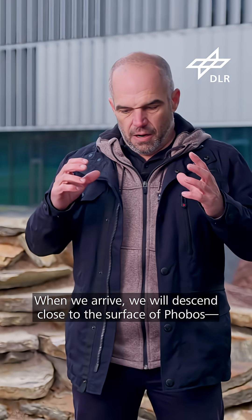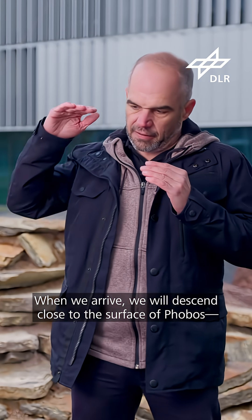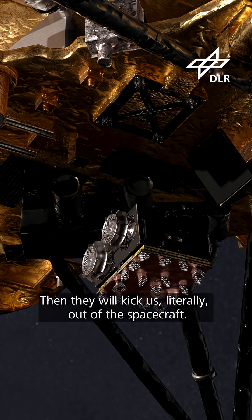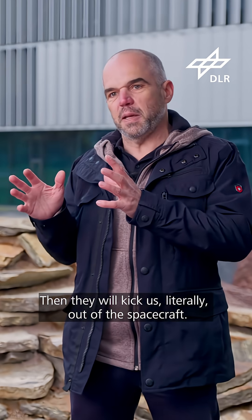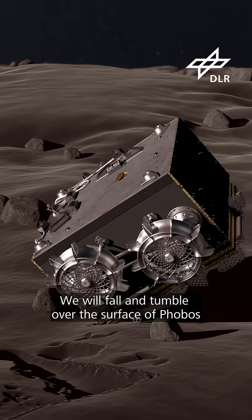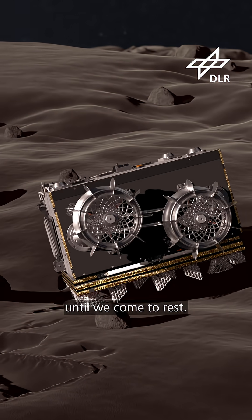When we arrive, we will have a descent close to the surface of Phobos — about 40 meters — and then they will kick us literally out of the spacecraft. We will fall on and tumble over the surface of Phobos until we come to rest.